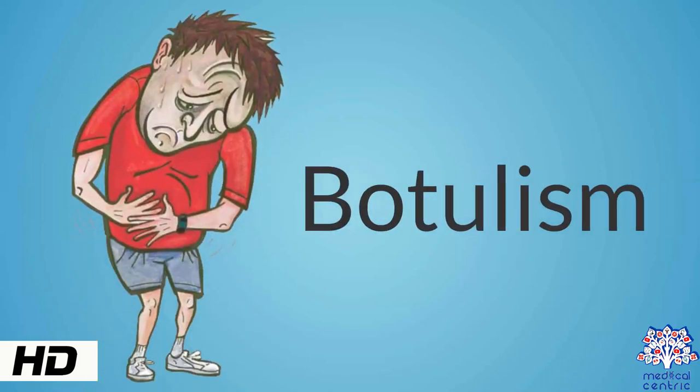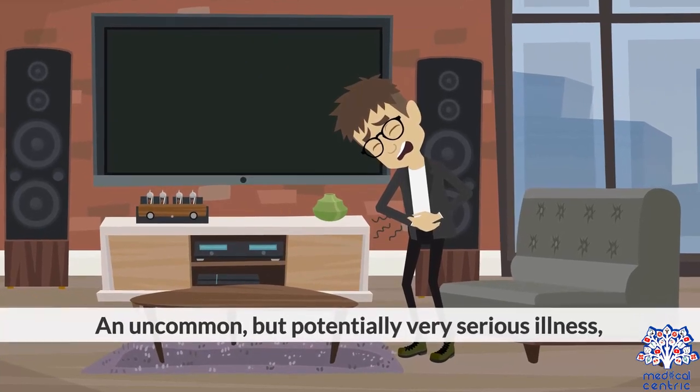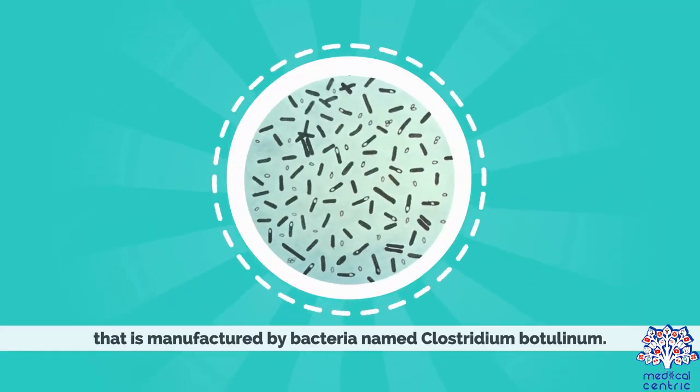Today's topic is botulism, an uncommon but potentially very serious illness — a type of food poisoning that produces paralysis of muscles via a nerve toxin called botulinum toxin, or Botox, that is manufactured by bacteria named Clostridium botulinum.